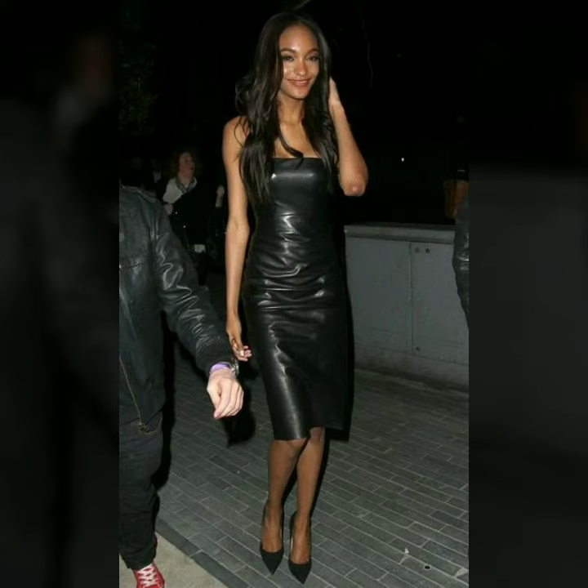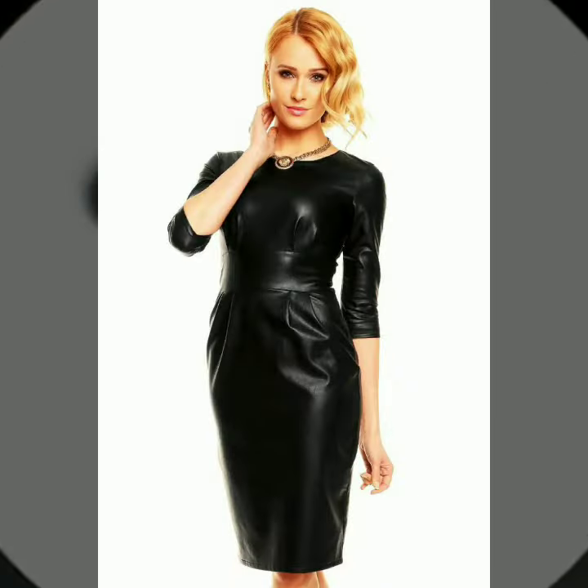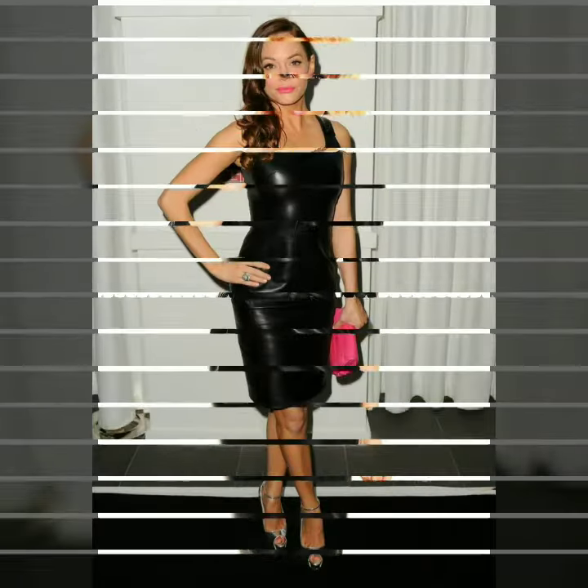Hi friends, how are you all? Welcome to my channel. I hope you are all fine and doing well. Today I am going to share with you very stylish and beautiful designs of leather outfits for women and girls.